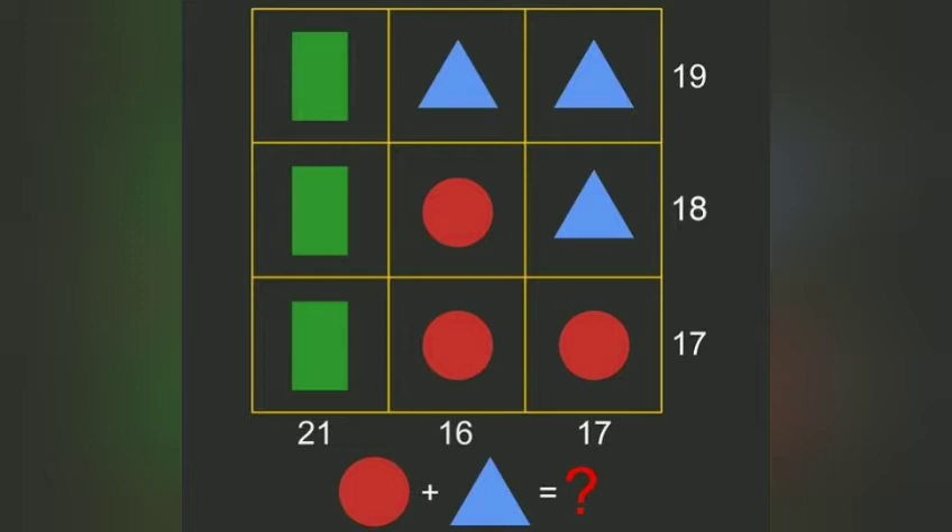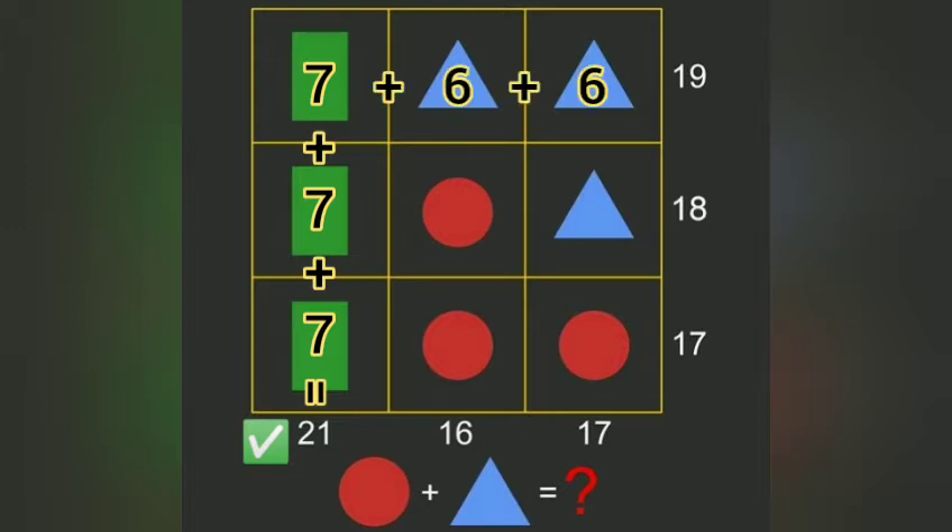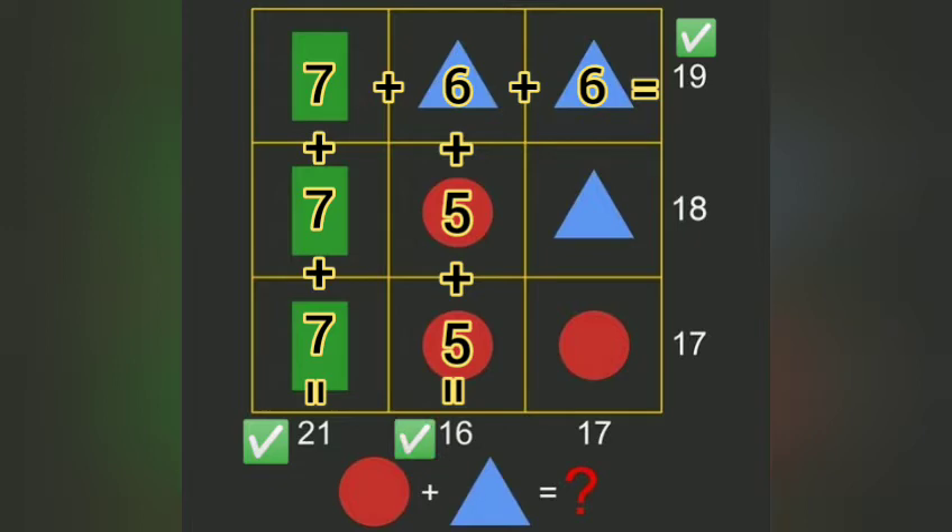Let's go. We will find the value of circle. Circle plus 7 plus 7 is equal to 21. We will find the value of circle: circle plus 6 plus 6 is equal to 19. Now we will find the value of circle plus 5, and the answer is 16.